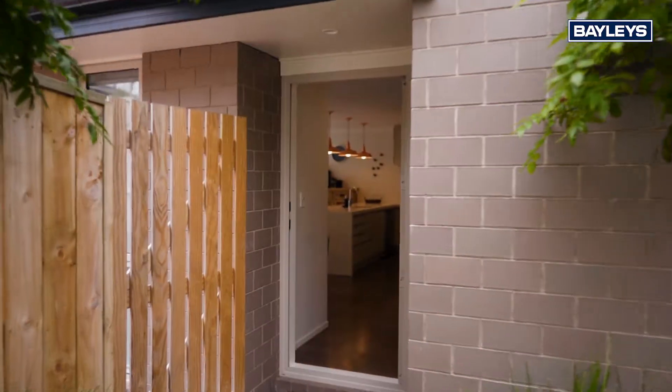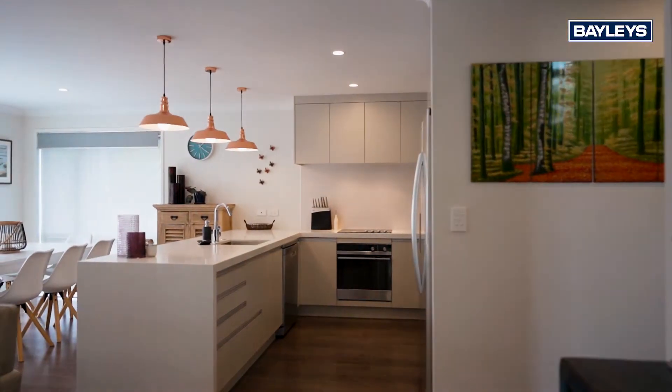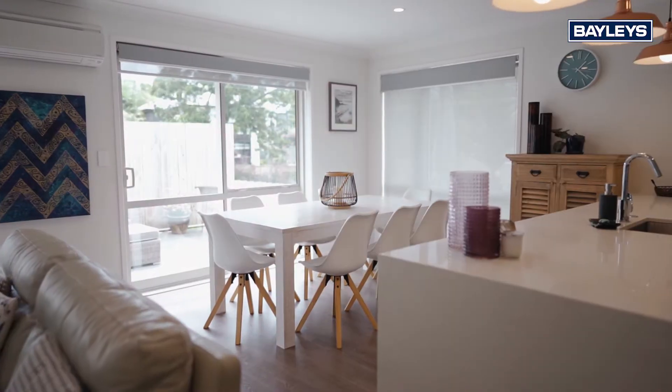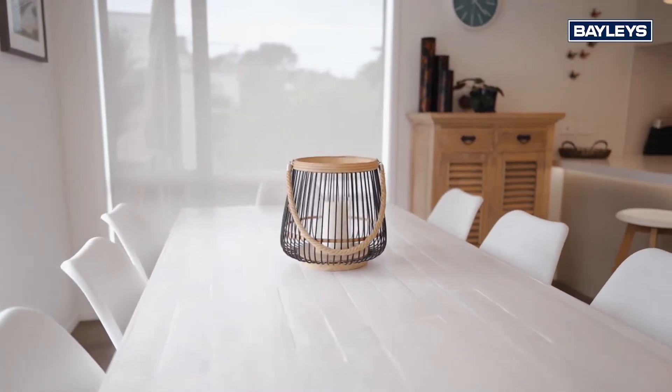Immaculately presented and like new, this two-level residence boasts four generously proportioned bedrooms, modern kitchen and bathroom spaces, and a welcoming open plan living space.